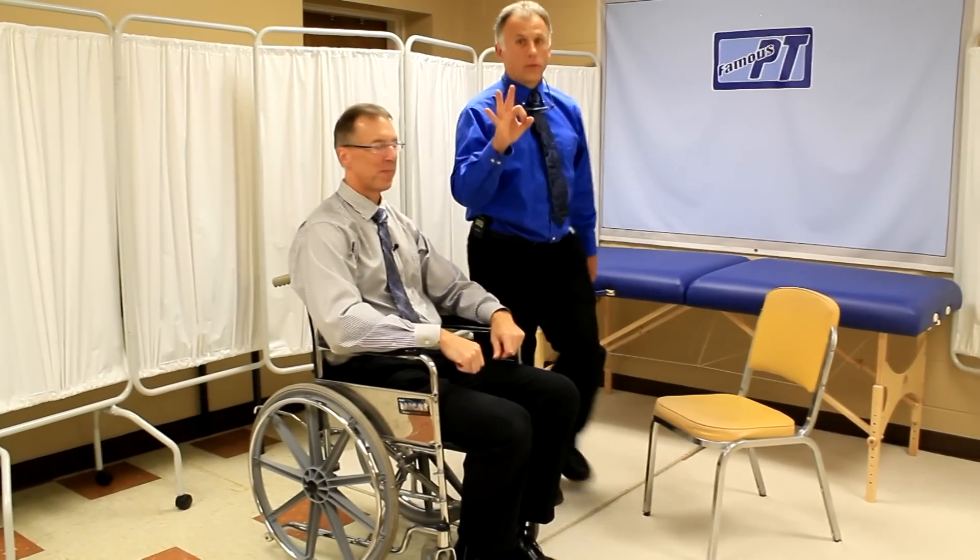All right, so those are the three big ones in the wheelchair. And remember, one thing that we do have a problem fixing, Bob — what is that? We have trouble fixing a broken heart.